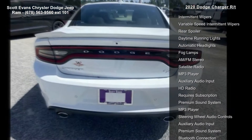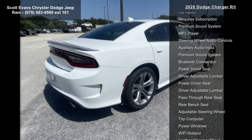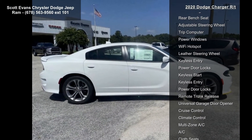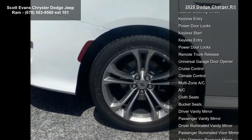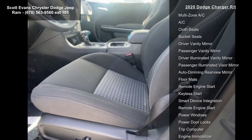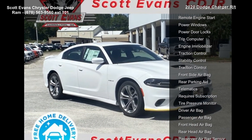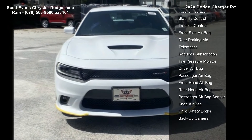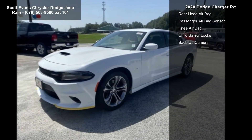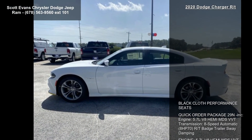Additional features include an 8-speed automatic transmission, 370 horsepower, R/T badge, trailer sway damping, tires 245/45 ZR20 all-season performance, white knuckle clear coat, 20-inch x 8-inch satin carbon aluminum wheels, rear-wheel drive, and power steering.